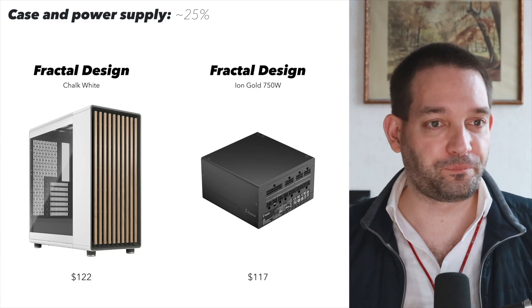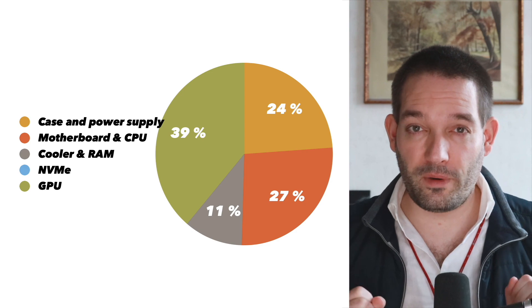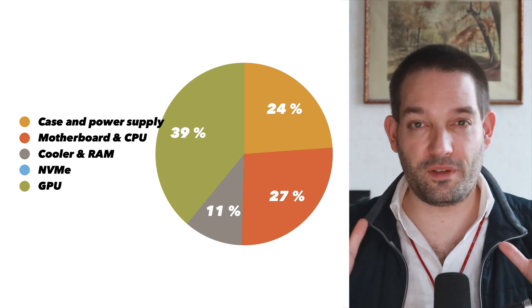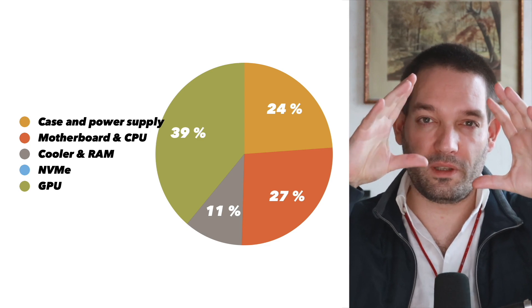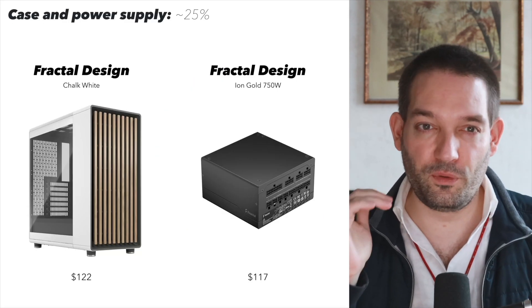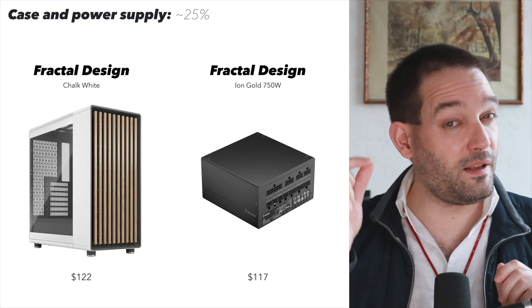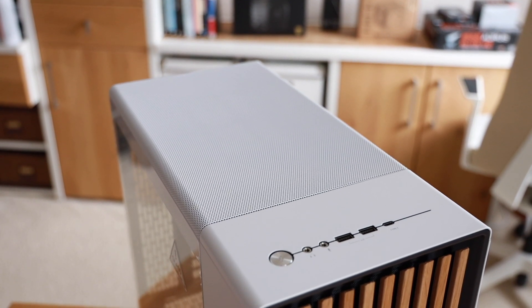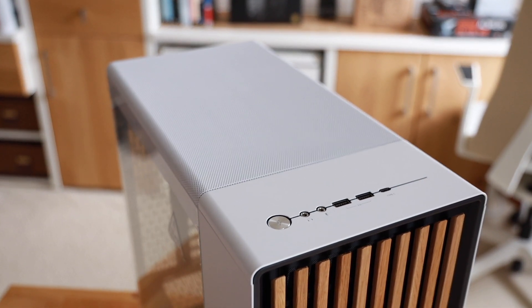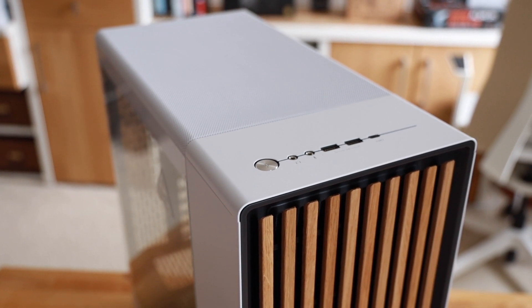I'm going to walk you through how I select the parts and why. Starting with the case and power supply — I allocated 25% of the budget there. Just imagine a pie chart and keep that in mind. 25% is a little on the high side, but the Fractal Design Chalk White — I just couldn't resist. It's an awesome design with the wood paneling on front; I really love this case.